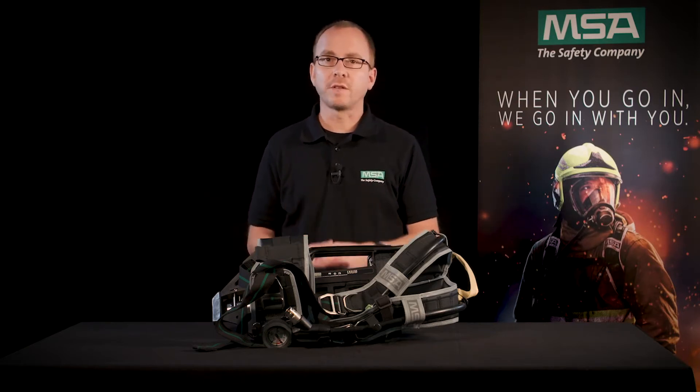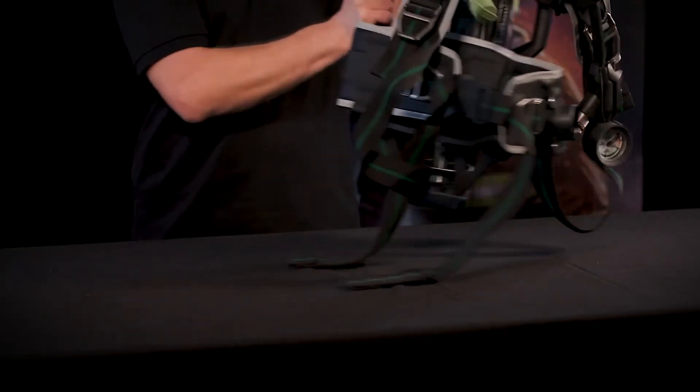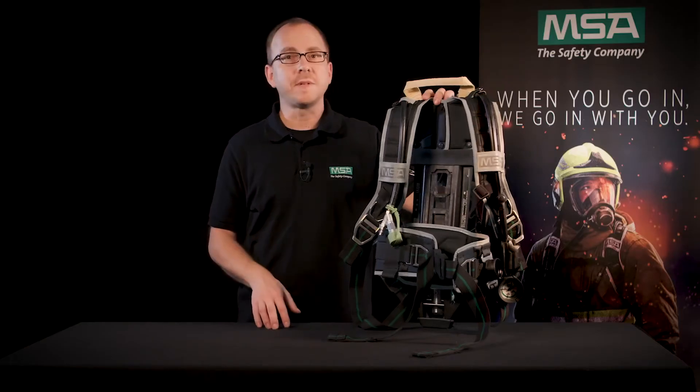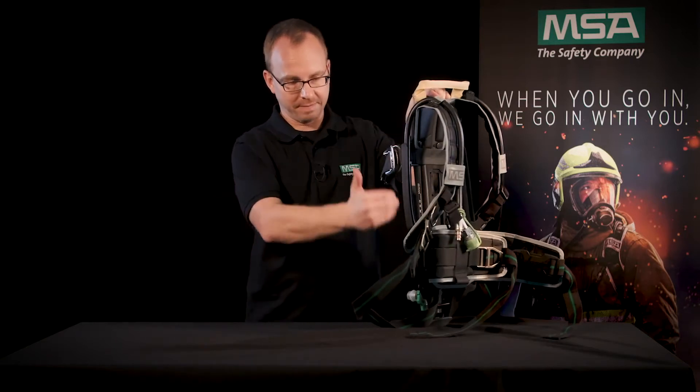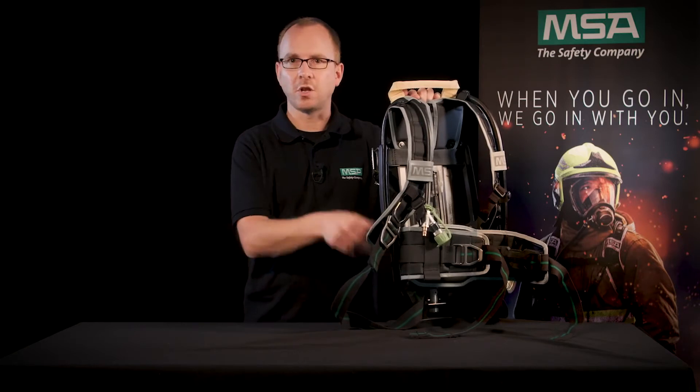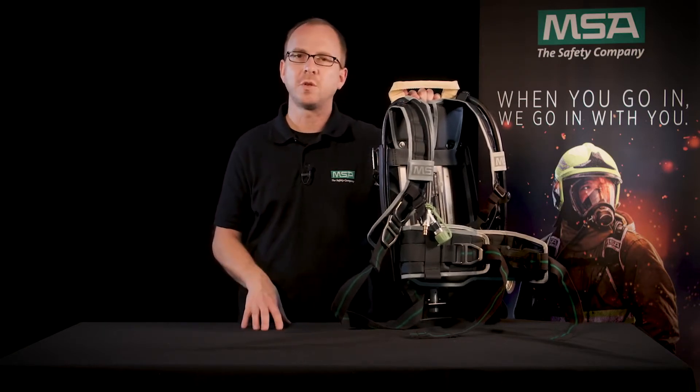When working under heavy breathing protection, it is important to have a perfectly fitting and well-balanced SCBA that you can rely on 100%. With the MSA M1 you will have an SCBA that's built like a backpack with an S-shaped design of the back plate. Most of the weight is located on the hip, not on the shoulders, offering you a much better weight distribution.